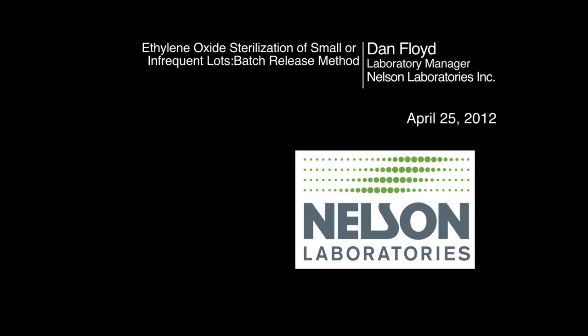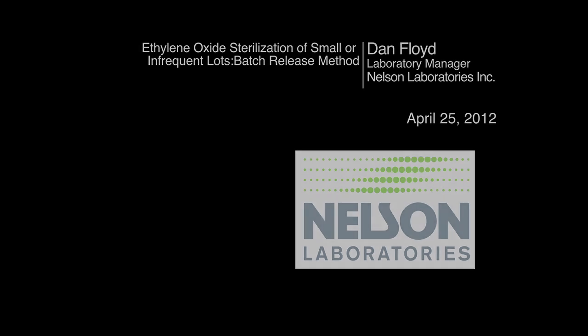Welcome, everyone. We're going to talk about ethylene oxide sterilization — in particular, a process called batch release testing.